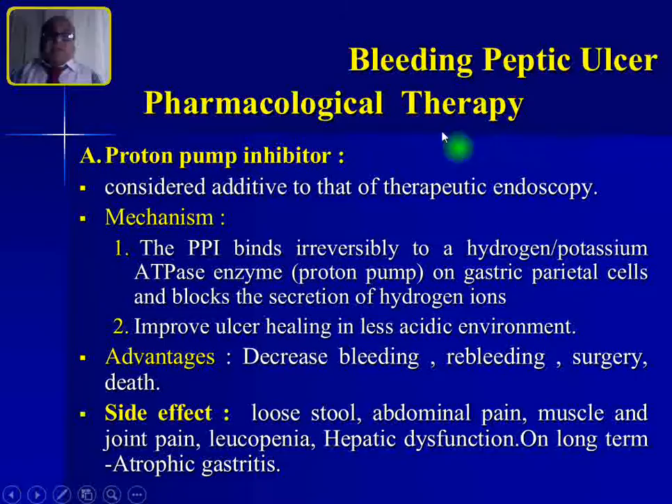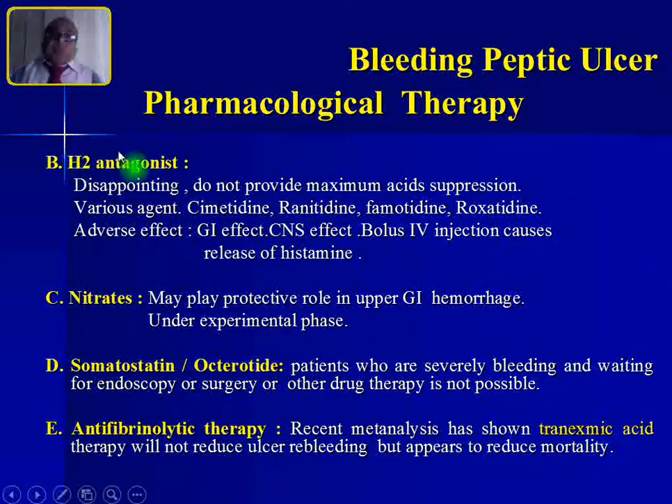For bleeding peptic ulcer, begin with drug treatment. The most common is the proton pump inhibitor, a potent acid-suppressive drug. The PPI binds irreversibly to the hydrogen-potassium ATPase enzyme — the proton pump — on the gastric parietal cell, blocking secretion of hydrogen ions into the stomach. This low-acidity environment improves ulcer healing. Advantages: decreases bleeding, re-bleeding, and indication for surgery. Long-term side effects include loose teeth, abdominal pain, muscle and joint pain, leukopenia, hepatic dysfunction, or atrophic gastritis.